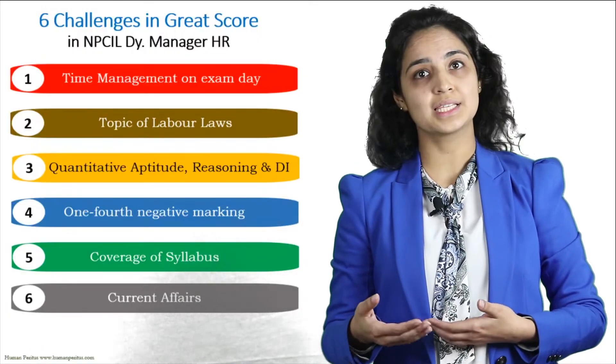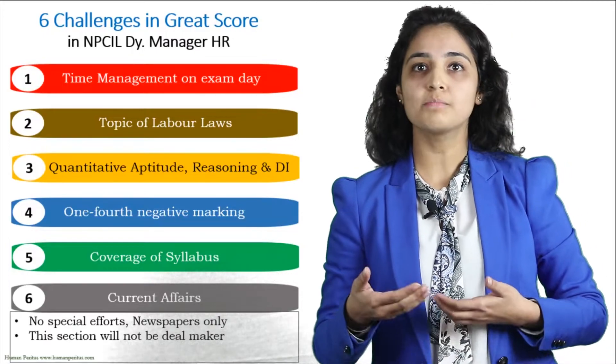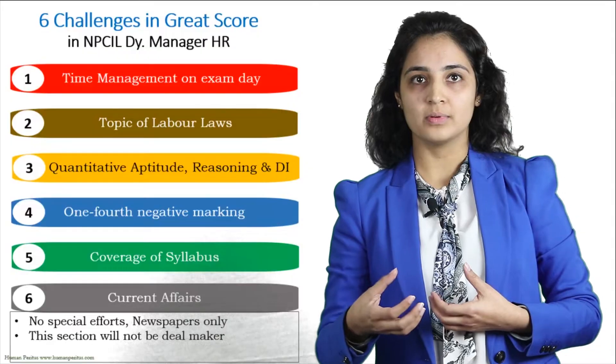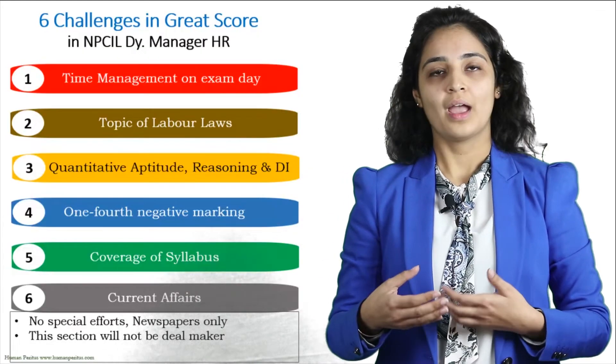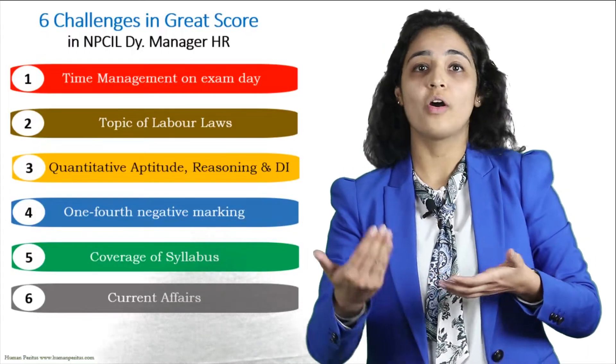Challenge number six is current affairs. We advise you not to put special efforts into this part, as anything can be asked. Just stick to newspapers as much as you can — otherwise, it is okay. This section will not decide whether you are in or out.